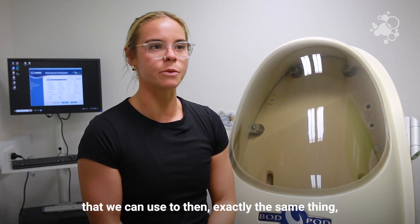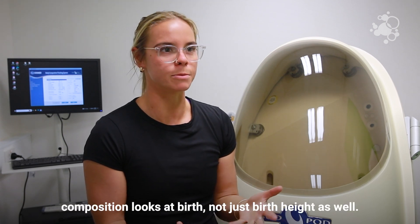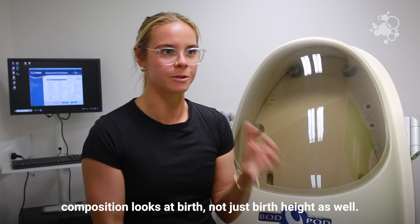We also have a baby version of the Bod Pod called the Pea Pod at the hospital, which we can use to do exactly the same thing — look at how a baby's body composition looks at birth, not just their birth weight.